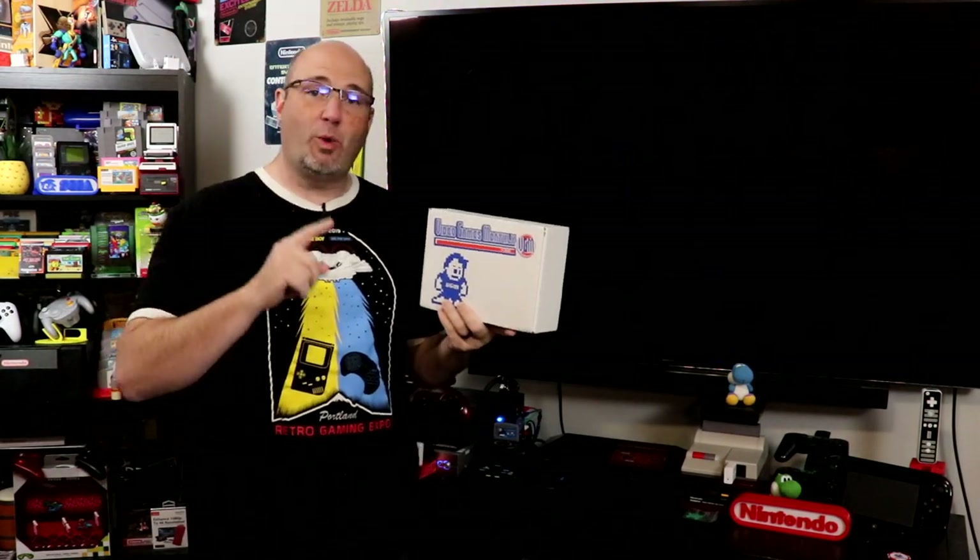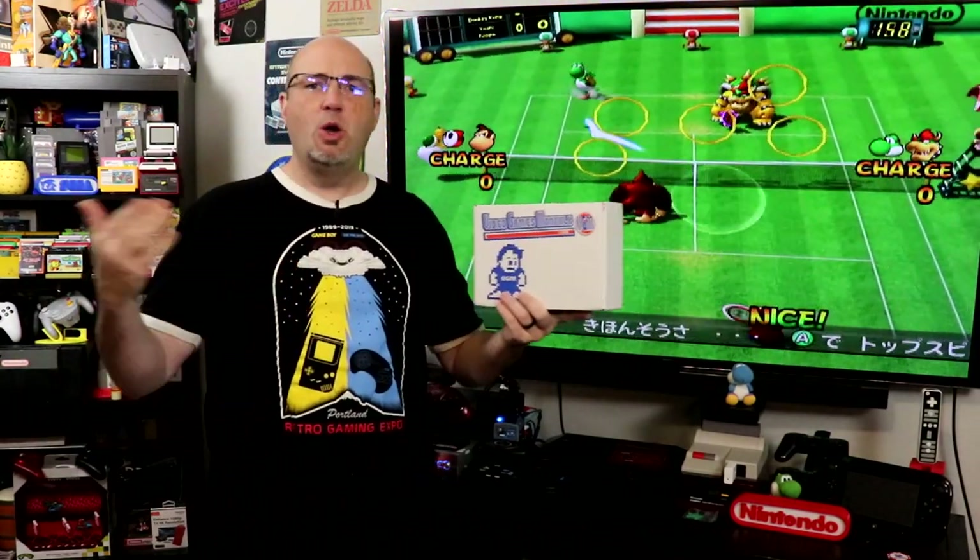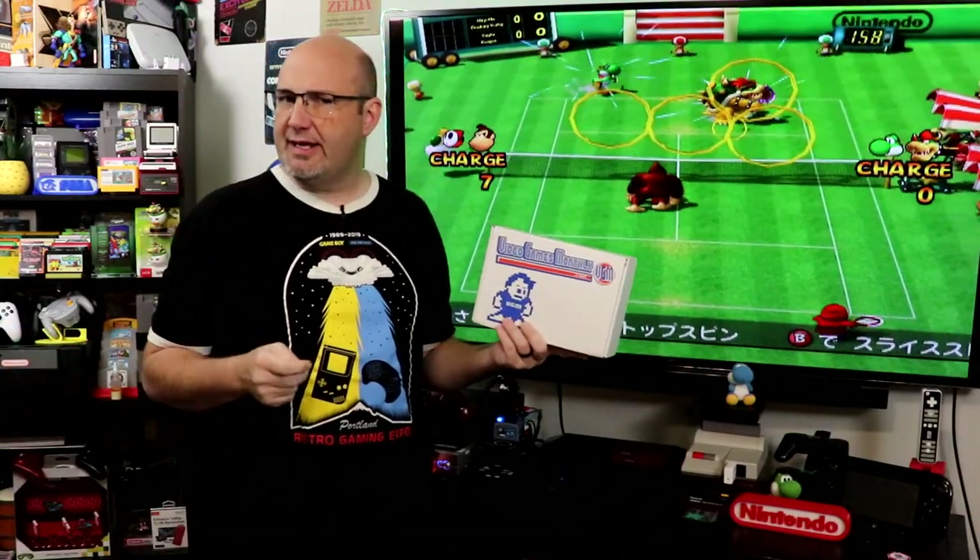Hey everyone, Gary here with RockSaw Productions. Thanks for stopping by and checking out our unboxing for our December 2022 Video Games Monthly Box. What I want to know from you down in the comments — where do you get your games from?